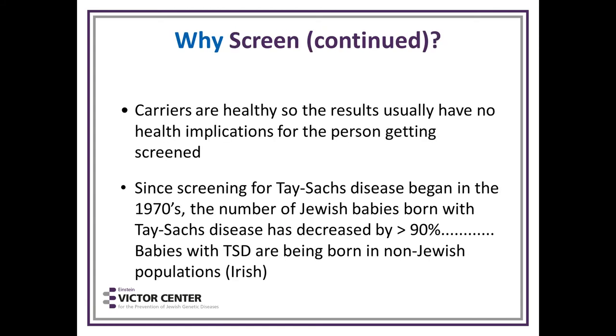Carriers are healthy, so there are usually no health implications for the person being screened. Since Tay-Sachs screening started in the 1970s, the number of Jewish babies born with Tay-Sachs has decreased by 90%. Since screening for familial dysautonomia started in 2001, the number of children born with FD is also decreasing. Babies with Tay-Sachs are being born predominantly to non-Jewish people now, occurring in the Irish population in larger numbers.